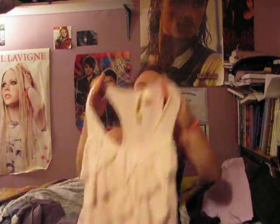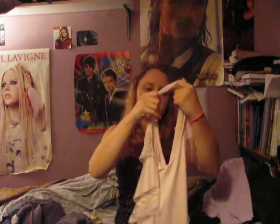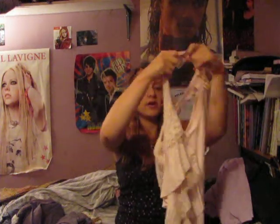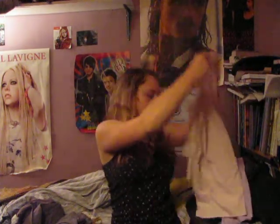I also got this top. It's by Eyeshadow — they mostly do lingerie and stuff. This was a good deal too. It was regularly $30-something, and I got it for about $16-something.